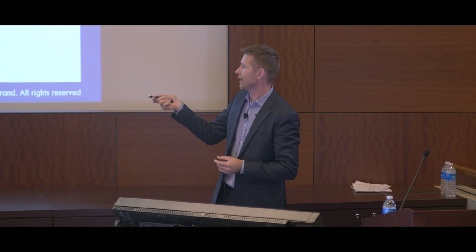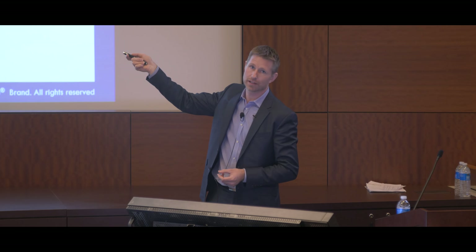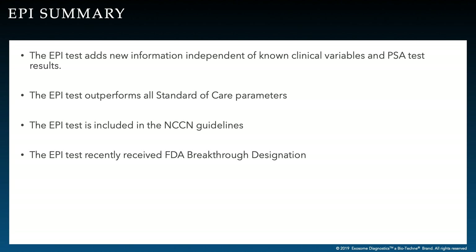Another way of illustrating this performance is a risk stratification plot showing EPI scores on the x-axis and percent risk of finding prostate cancer on biopsy. If you have an EPI score of 0 to 10, your risk is low. If you have an EPI of 50, you have around 50% chance of finding aggressive prostate cancer — Gleason 7 or above — and an 80% chance of finding any prostate cancer.